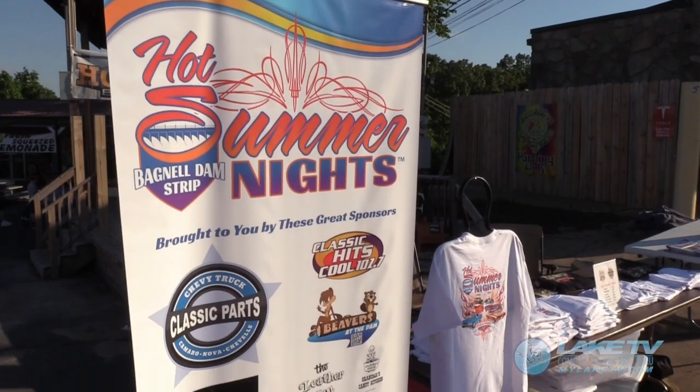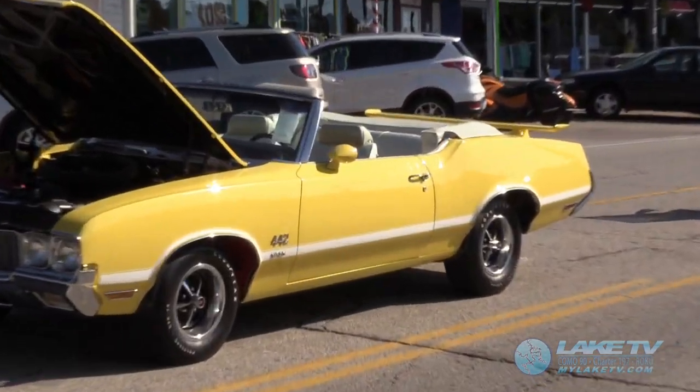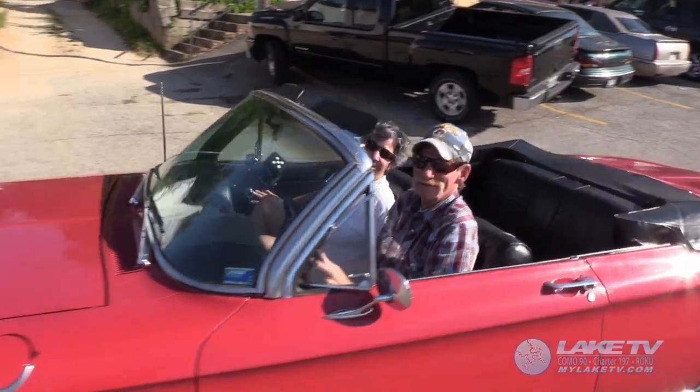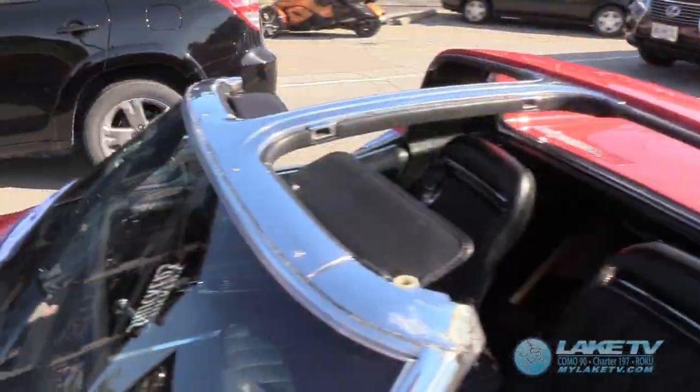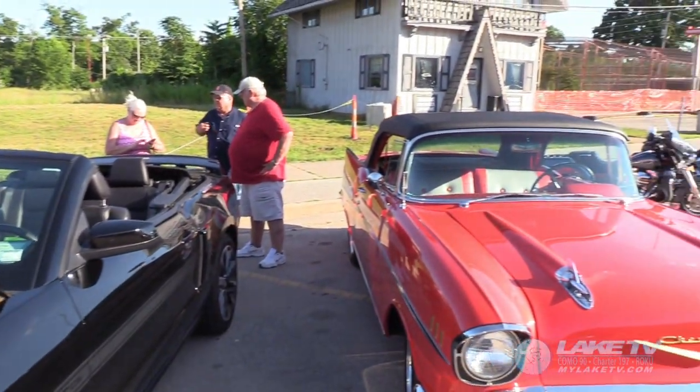Hot Summer Nights lived up to its name Friday, as temperatures in the 80s greeted the crowd for ragtops and teatops. There were lots of ragtops, but not too many teatops, as convertibles ruled the day.